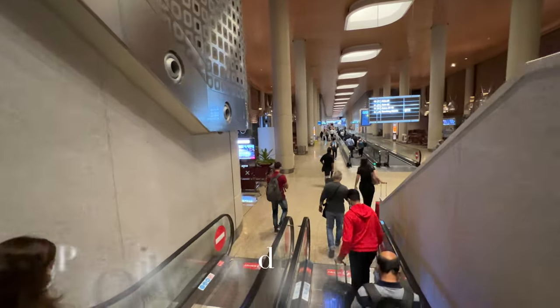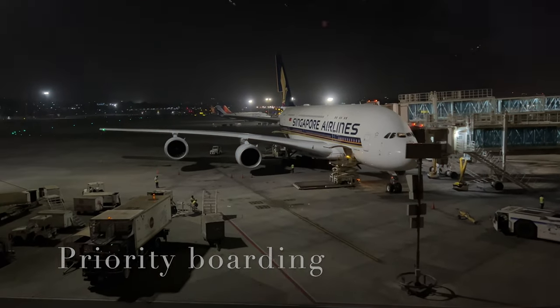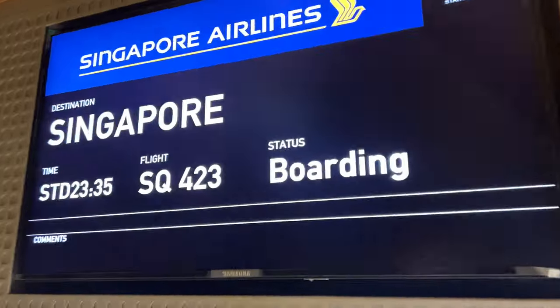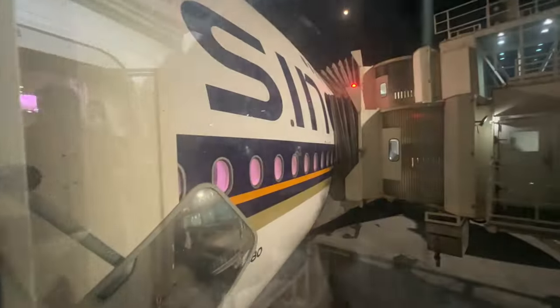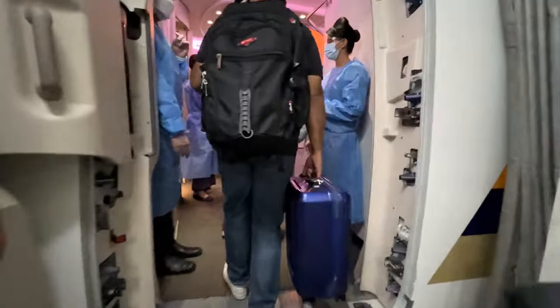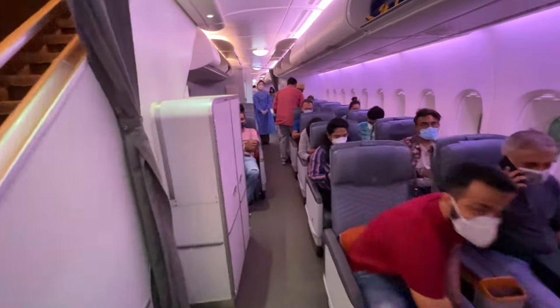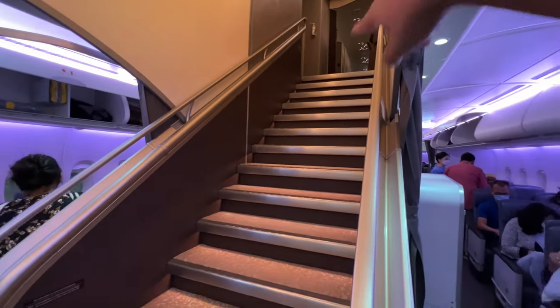It's now time to board the aircraft. The Singapore Airlines A380 has the premium economy on the lower deck, and the great thing is there is priority boarding for all premium economy passengers. As soon as I entered, I was shown to my seat on the right side of the aircraft. This is the first view of the cabin, and you can also see the steps that go all the way up to first class.